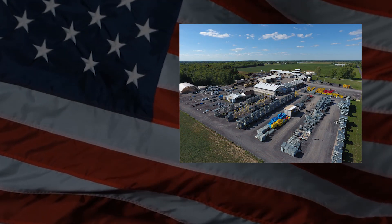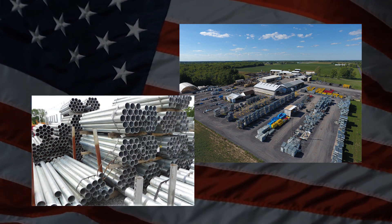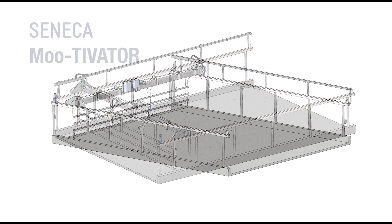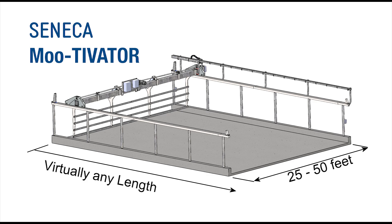The Motivator is designed and fabricated right here in the United States, using heavy-duty galvanized steel and hardware for years of use and abuse by cows. The Motivator is fully customizable — each crowd gate is built to order and designed to meet the specifications and needs of each individual barn or project. It can vary in widths from 25 feet to 50 feet and virtually any length.